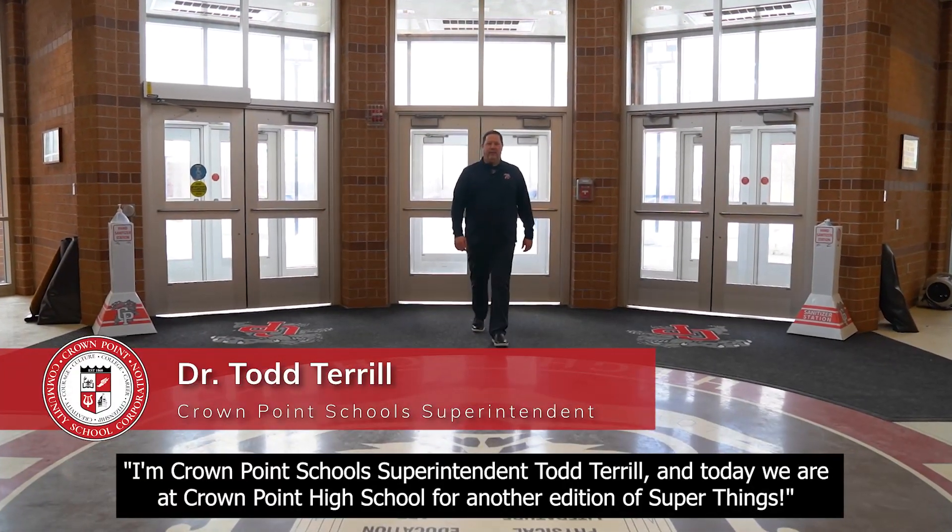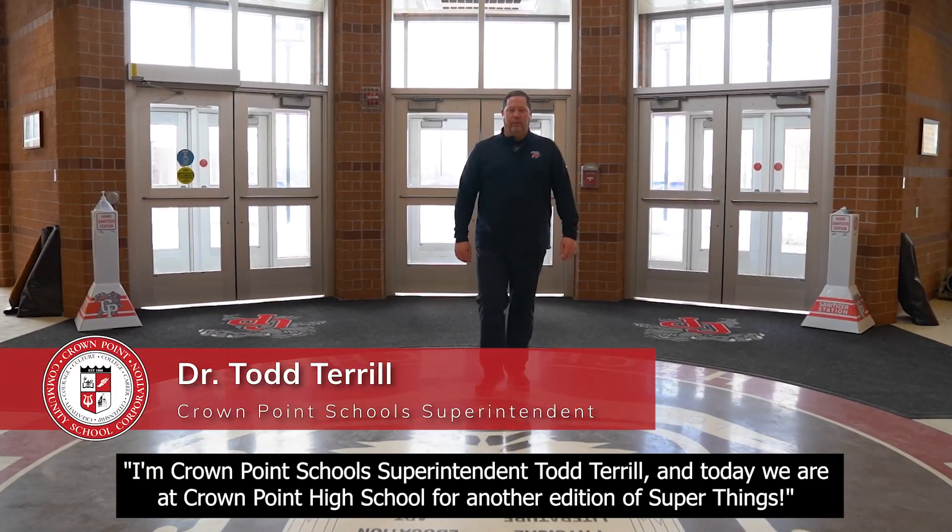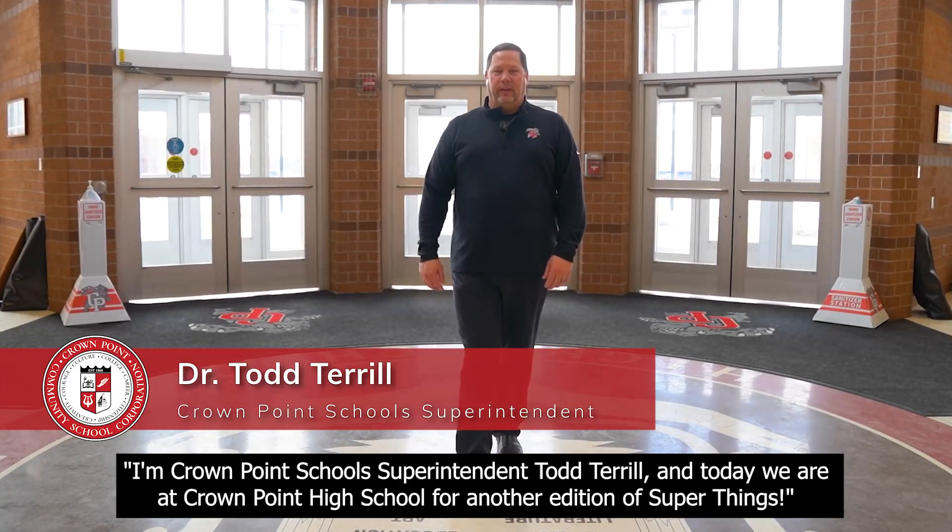I'm Crown Point School Superintendent Todd Terrell and today we are at Crown Point High School for another edition of Super Things.